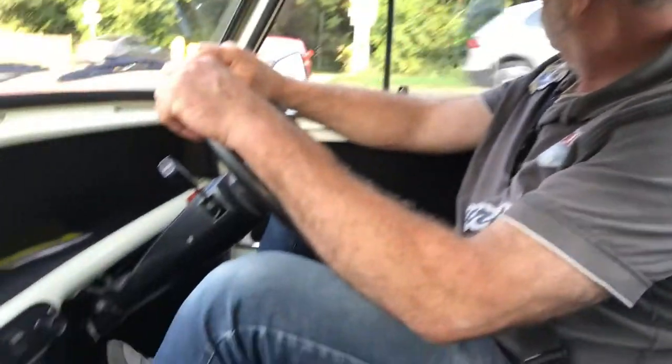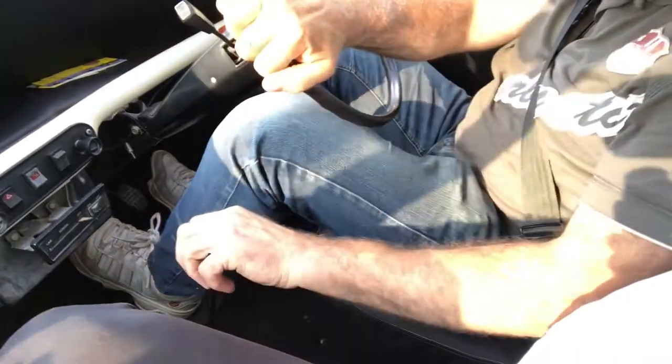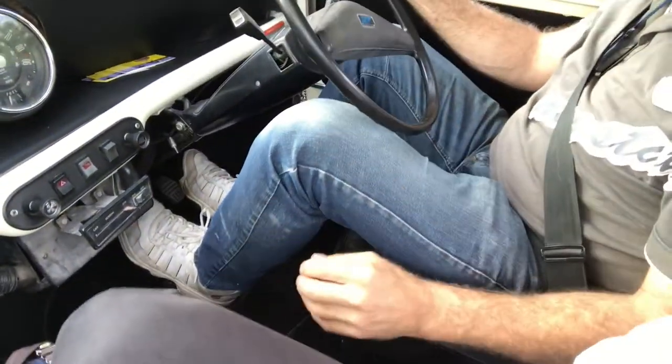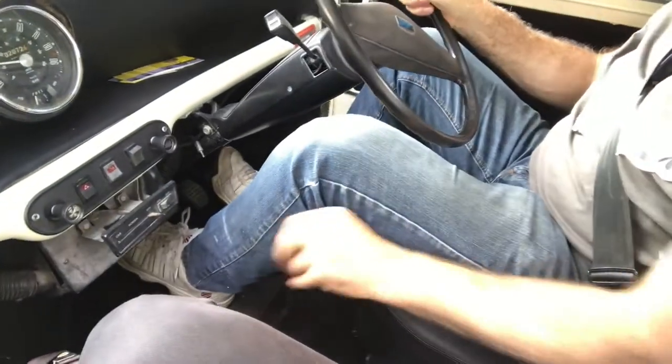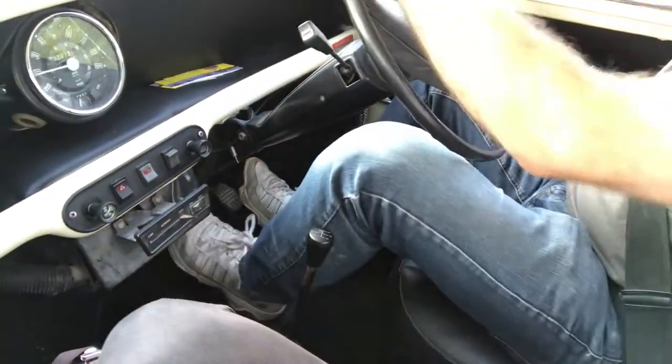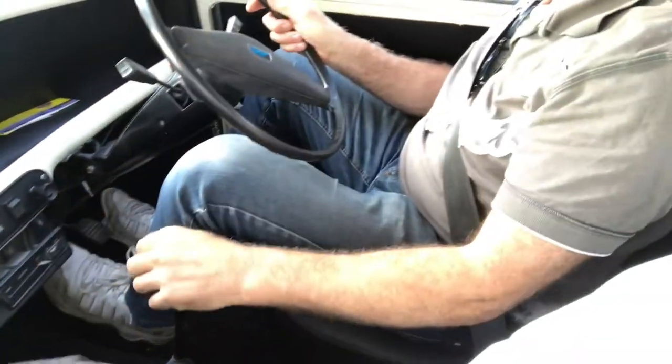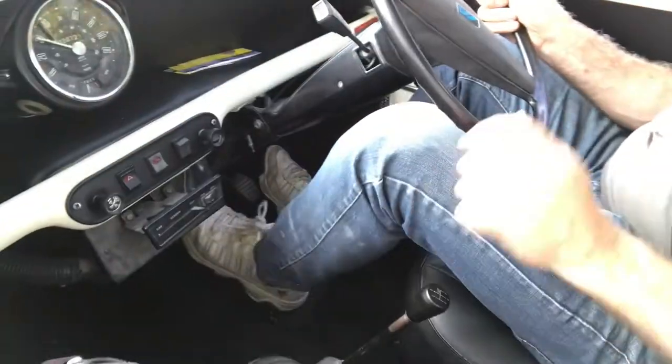We're going to go through the gears now. We've just stopped at a roundabout. We're in first gear. And then now into second. Into third. And into fourth. Cars performing nicely.